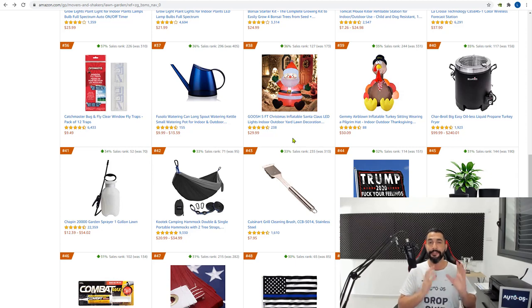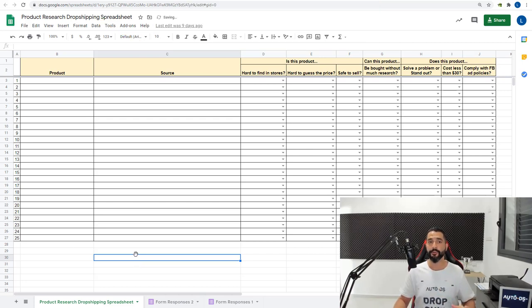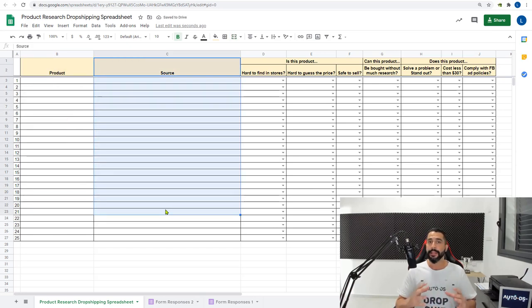Now you have a very important assignment. Remember the product research spreadsheet I told you to download a few lessons ago? You're going to use it now. This assignment will take some time — which is a good thing, because product research needs time. The more you work on it, the more hidden gems you'll find. If you think 10 minutes of work will find your next bestseller, you're completely wrong. Put in real work and you'll see real results.